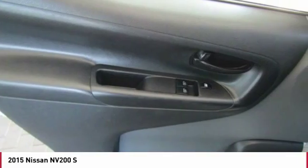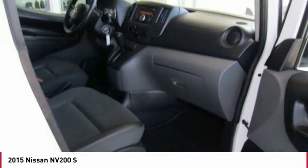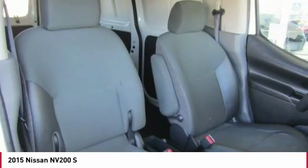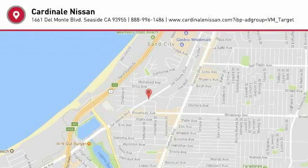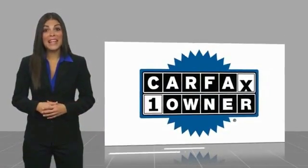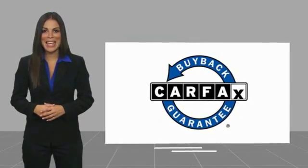Come see the car for yourself. This is a one owner vehicle with the Carfax Vehicle History Report. Be sure to find a complimentary copy of this report online or contact the dealership. This vehicle qualifies for the Carfax Buy Back Guarantee.